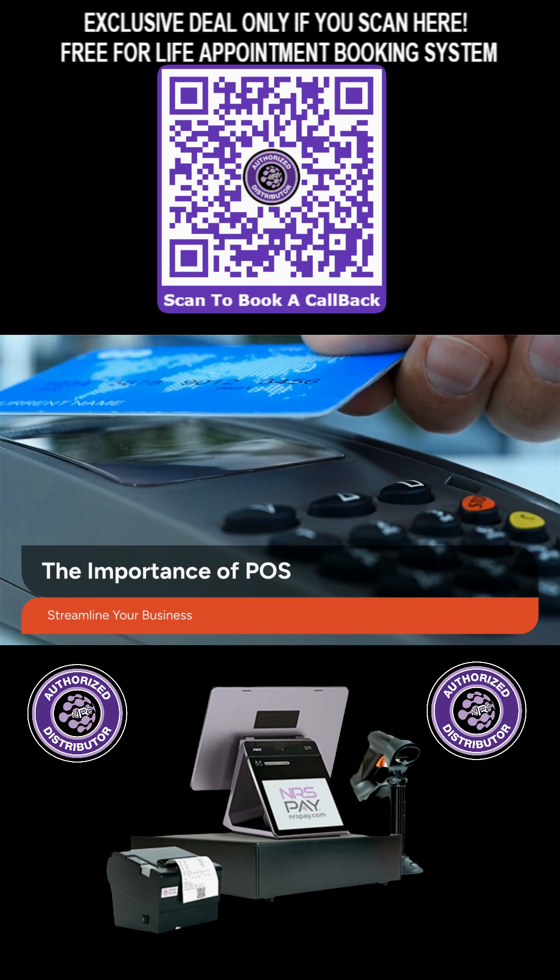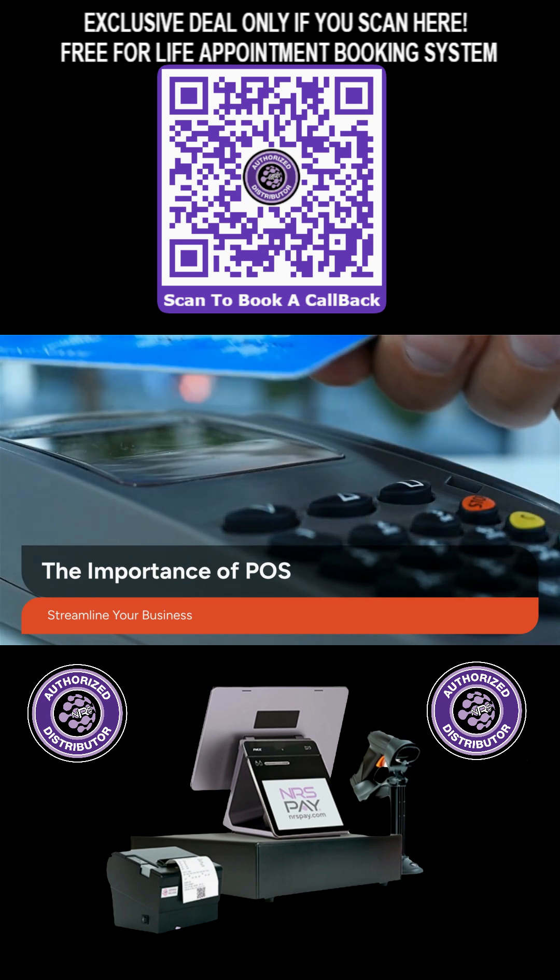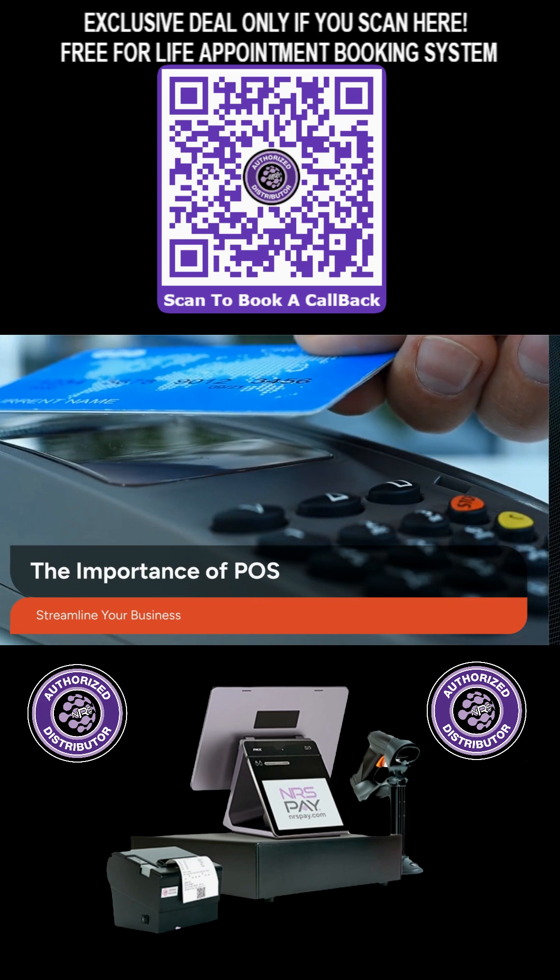A dedicated POS system is vital for modern salons, helping to streamline checkouts, manage inventory, and keep track of essential business data.